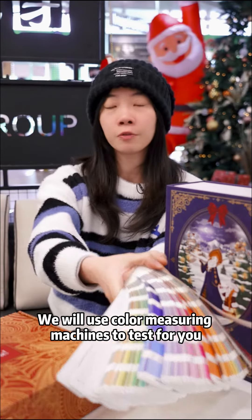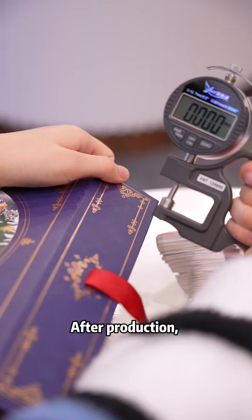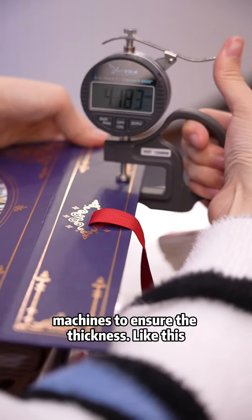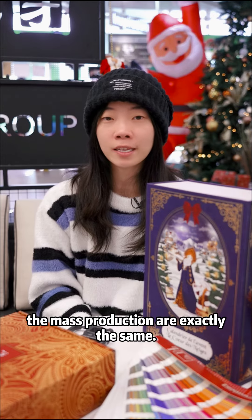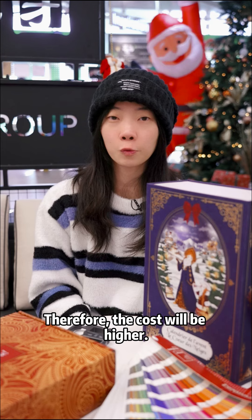We will use a color materials machine to test for you during production. After production, we will use the synthesizer machine to ensure the samples. The printing samples and mass production are exactly the same. Therefore, the cost will be higher.